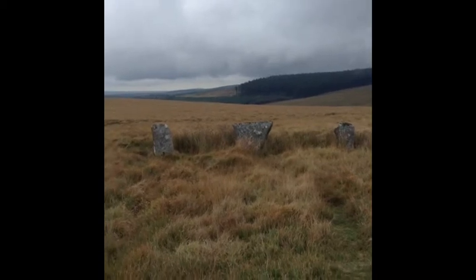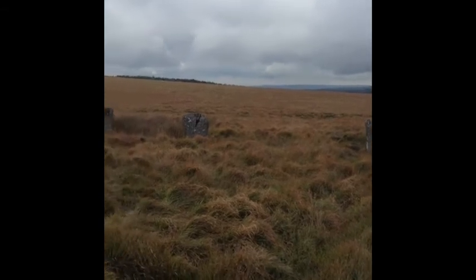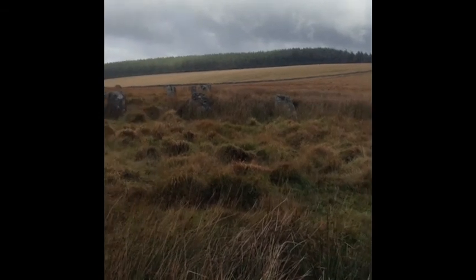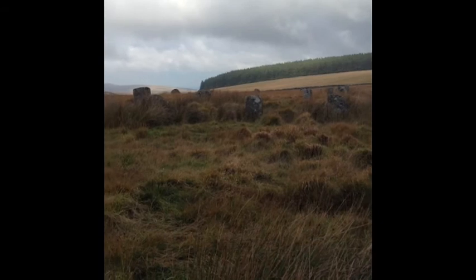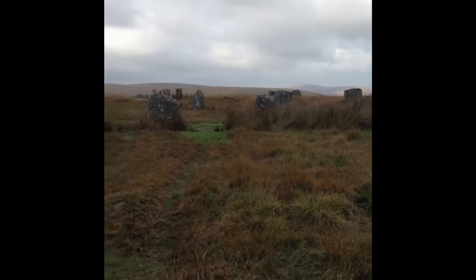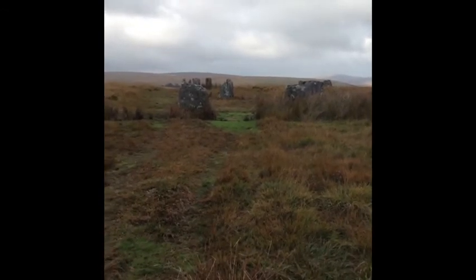We're going to pan around to the north again, have a look at the remainder of this stone circle, and perhaps take in a little bit of the north stone circle as well, which you'll perhaps see on this video. We're back north again and we're taking in a few stones of the north stone circle.